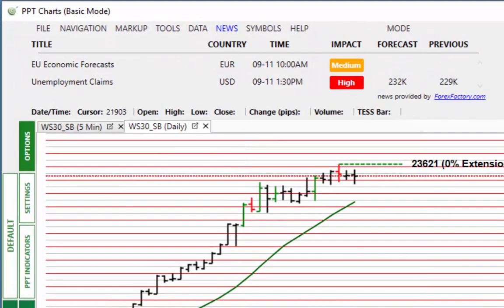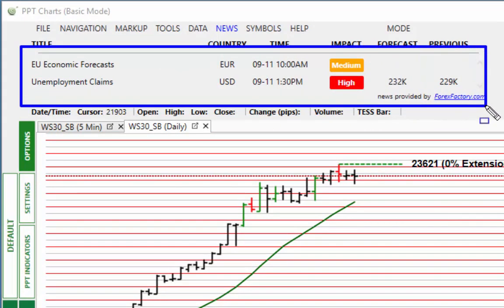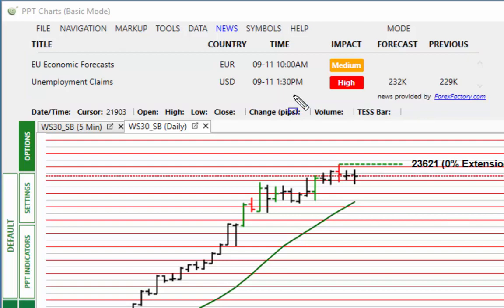News-wise today, there's not really enough to move the markets. We've got EU economic forecasts out at 10 a.m., which is a medium impact news item. It's not even clear who's going to announce it, so nothing major there. Then we have the weekly unemployment claims from the US — the weekly jobless claims.